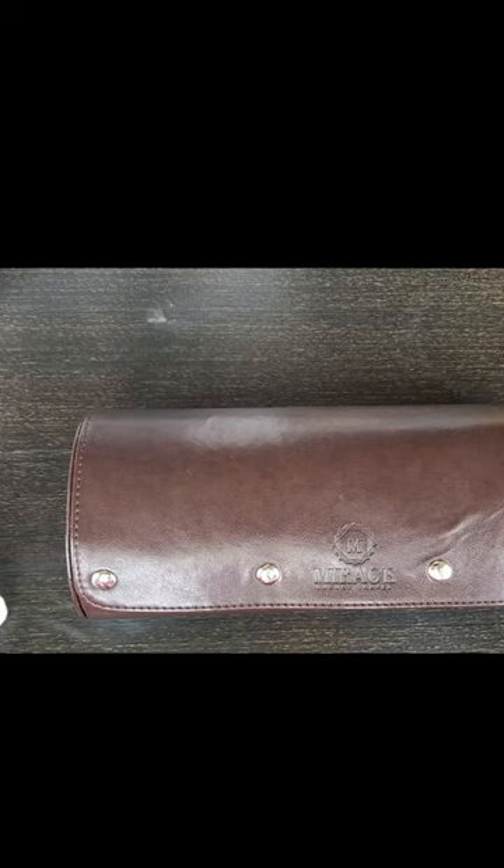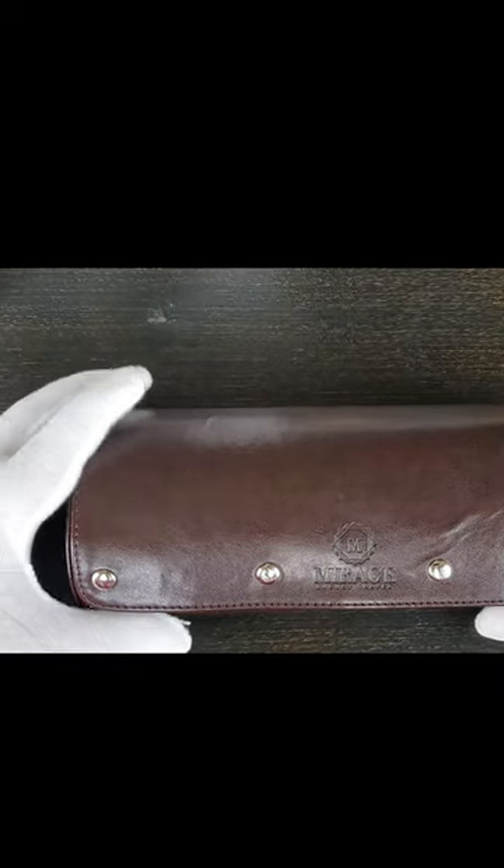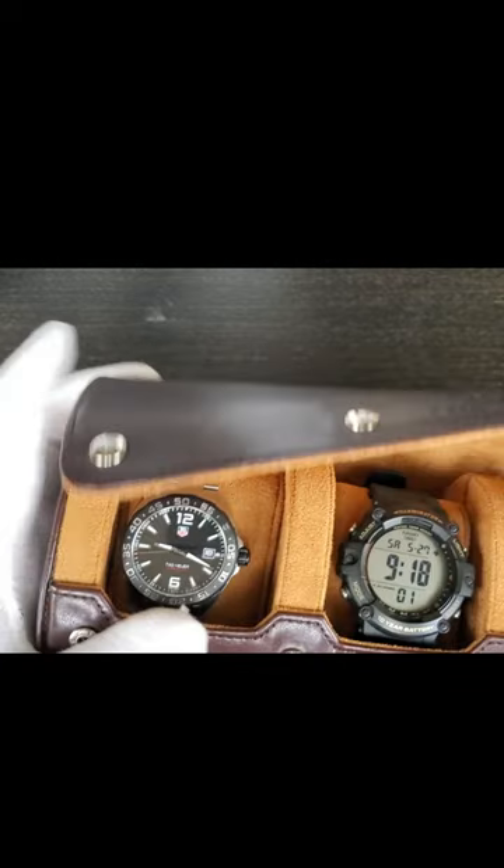Hey everyone, welcome to Slater's Wrist Game. Today I'm going to highlight my travel collection. We're going to start with the Mirage travel case. This is the Espresso Brown color, one of my favorite travel cases.